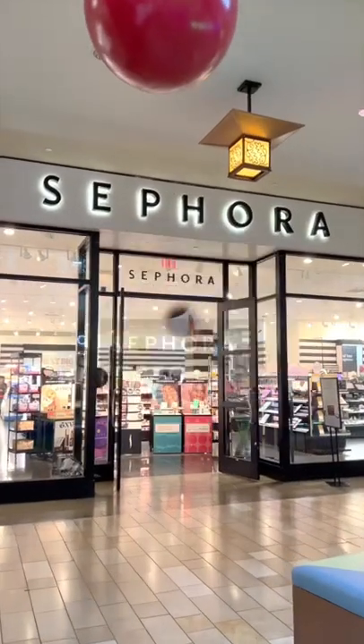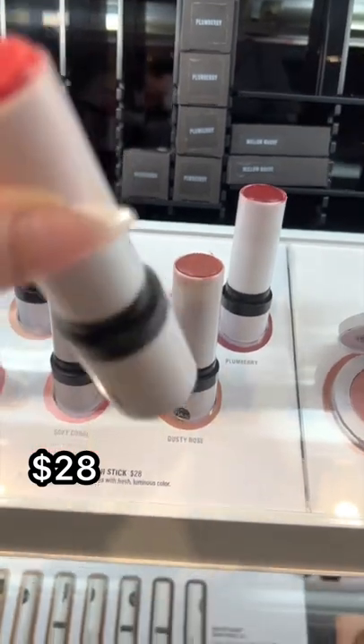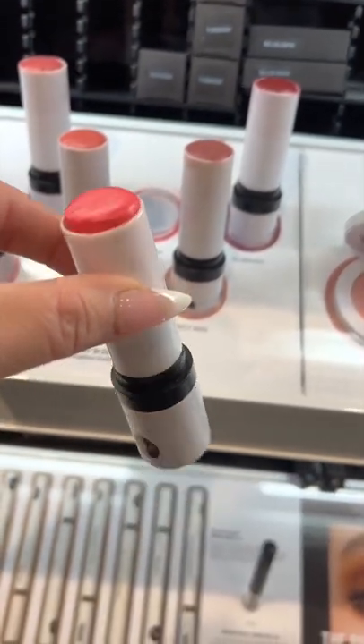Best products at Sephora, part one, let's go. If you're looking for a new cream blush, highly recommend the Makeup by Mario Soft Pop Blush Sticks. This one in the shade Raspberry is my personal favorite.